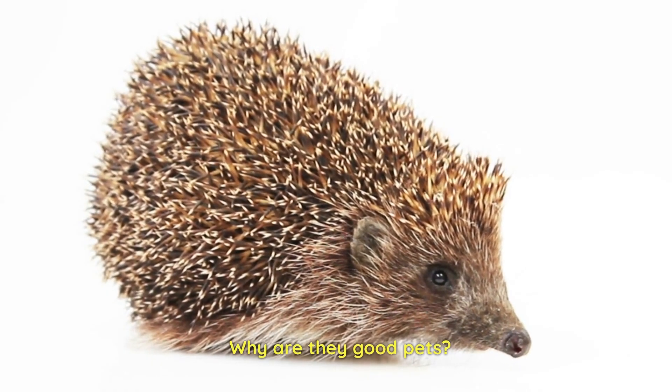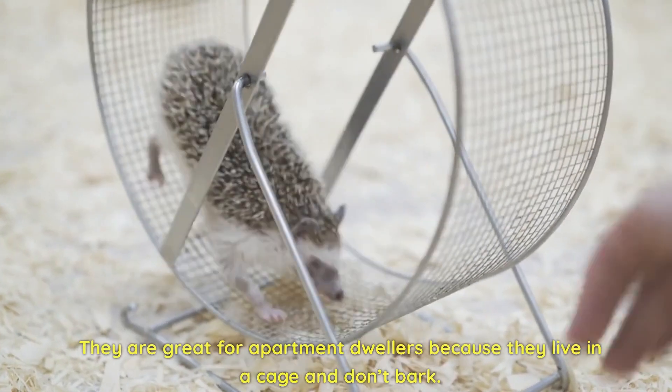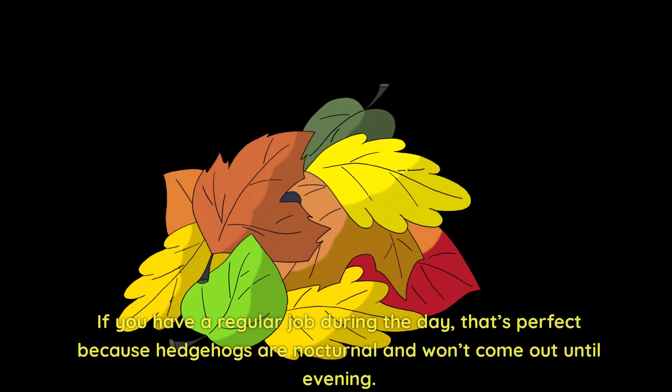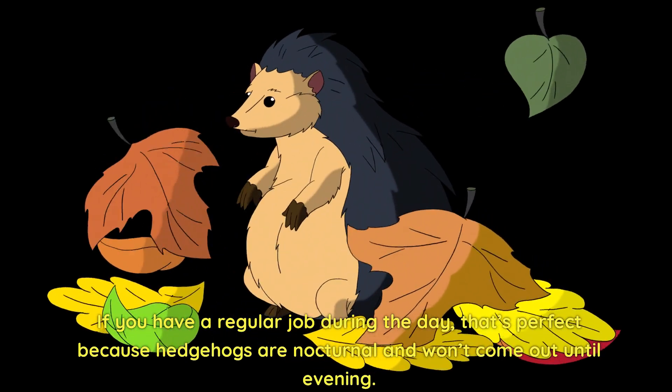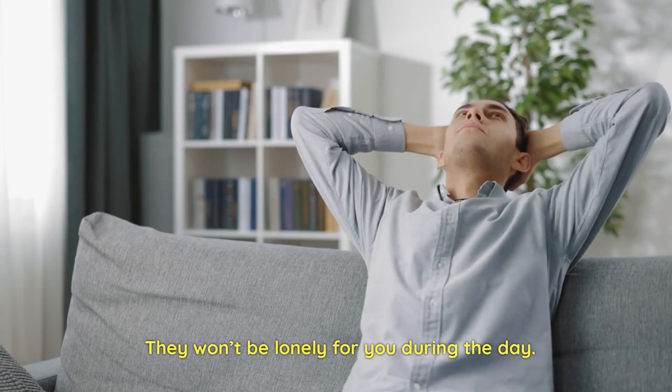Why are they good pets? They are small, cute, and quiet. They're great for apartment dwellers because they live in a cage and don't bark. If you have a regular job during the day, that's perfect because hedgehogs are nocturnal and won't come out until evening. They won't be lonely for you during the day.